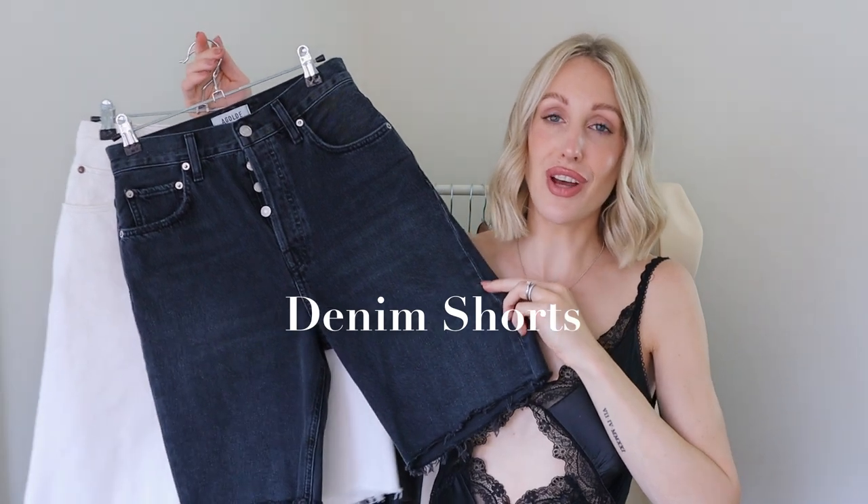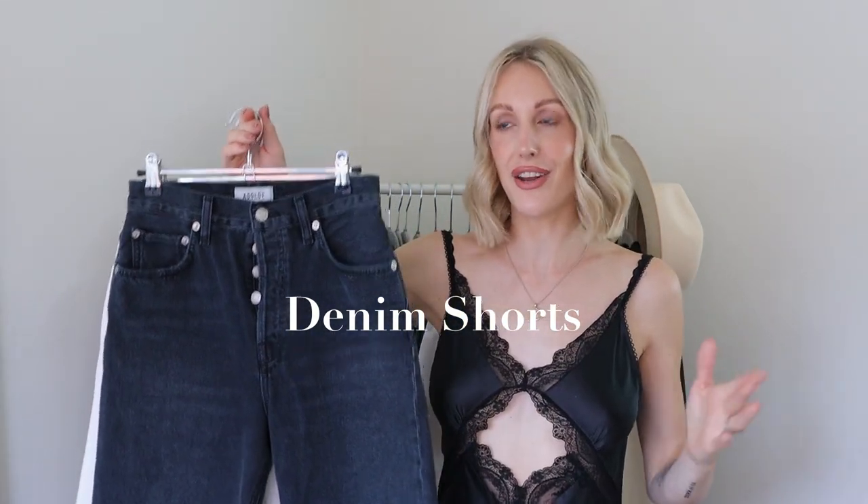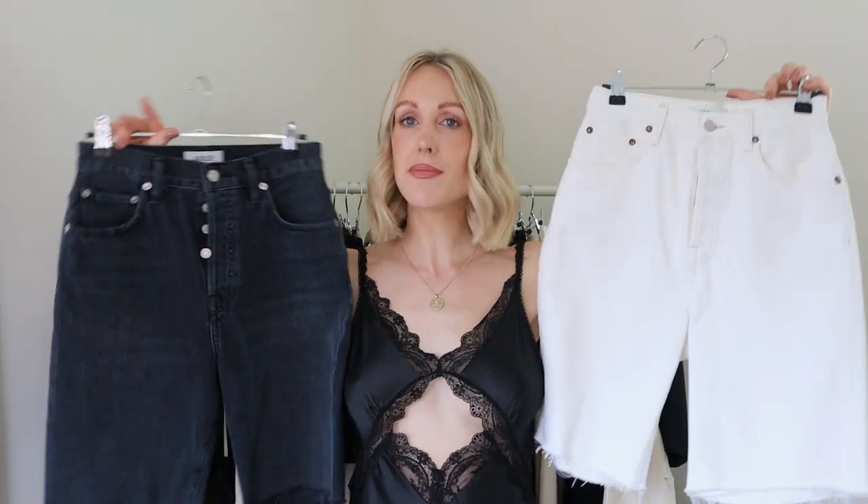Shorts on holiday in hot weather are a no-brainer. I've included two pairs of denim shorts rather than a denim skirt — personally, having a toddler, shorts are more practical for running around. I've gone for a white pair and a black pair; I prefer a longer length in denim but of course go for whatever style you fancy. So two pairs of denim shorts — or swap for a denim skirt, take your pick.